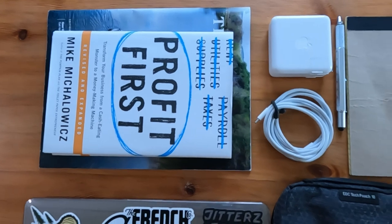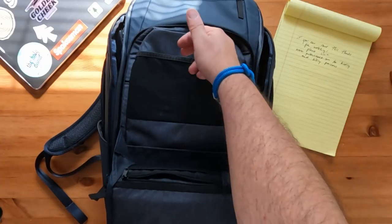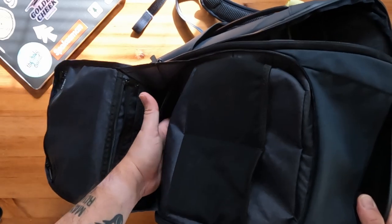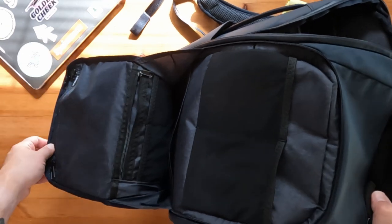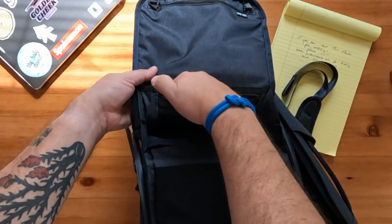The website does kind of a weak job of showing all the potential storage options inside, so here's what I carry and where I place it. On the inside of the outer pocket you have two stretch mesh pockets for a charging cord and charging block. Below that you have a notebook stash pocket where I put a small notepad and my gear pouch for my external hard drive and laptop media hub.